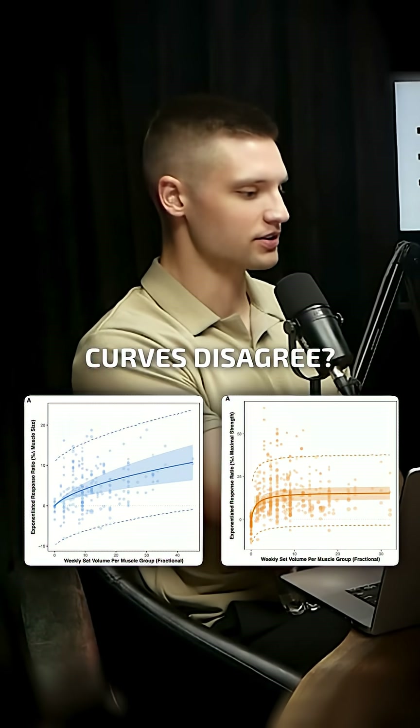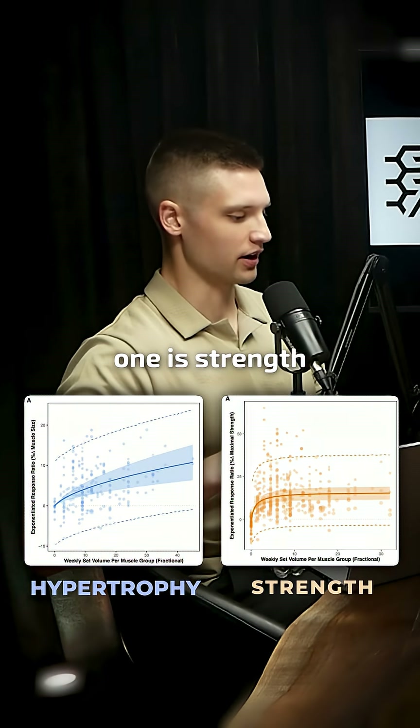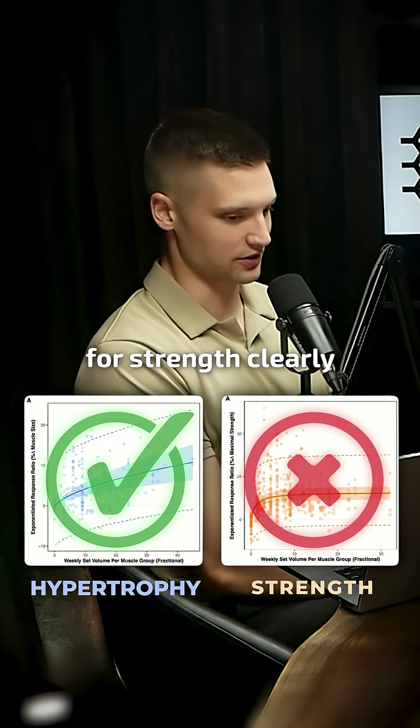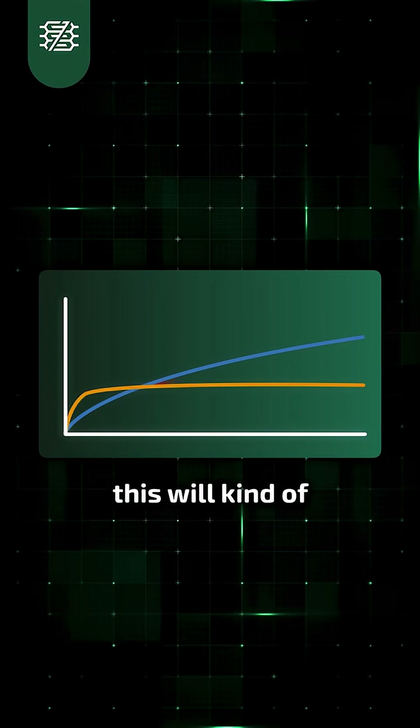Let's get to the question of why do these curves disagree. These are both volume curves — one is hypertrophy, one is strength. High volumes are clearly so good for hypertrophy, and high volumes are clearly so bad for strength. How is that possible? Looking at the visual here will be kind of helpful as I describe this.